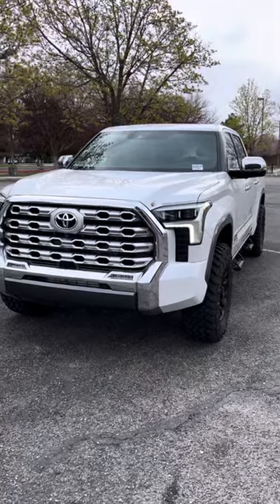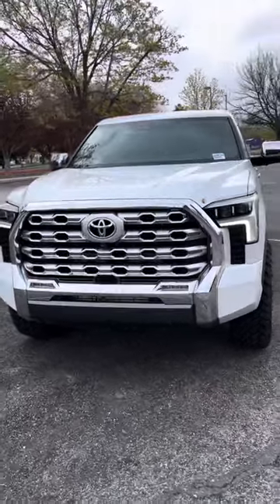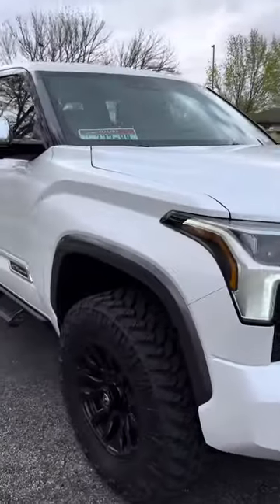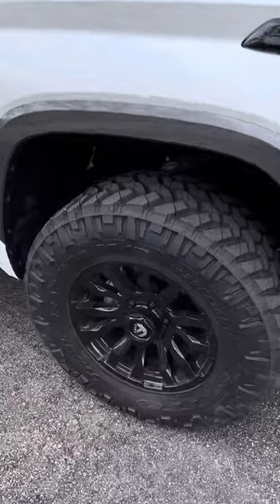Hey Frank and Vinny, it's Tiana from Peterson Toyota. Here's that Tundra — your 2022 1794 Edition. Thought I'd give you a virtual walk around.